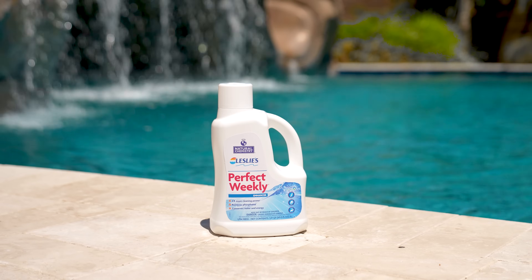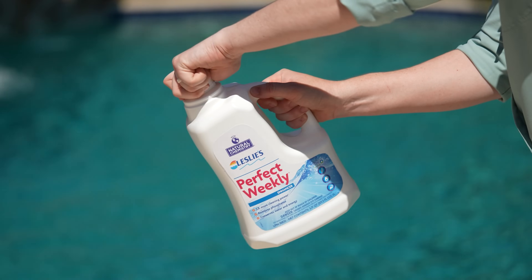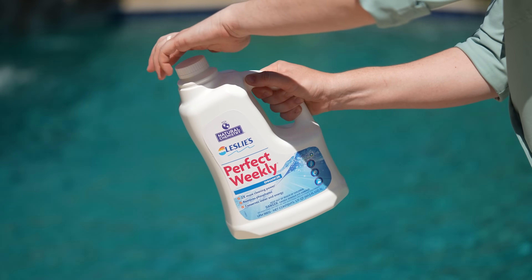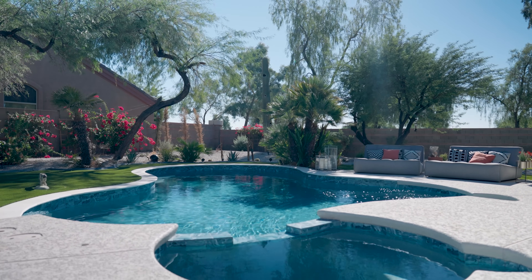Once the phosphate level drops below 100 parts per billion, use Leslie's Perfect Weekly to help maintain a low level. This three-in-one product not only keeps phosphates at bay, it also breaks down non-living contaminants and prevents water evaporation. It's the perfect addition to your regular pool care routine.